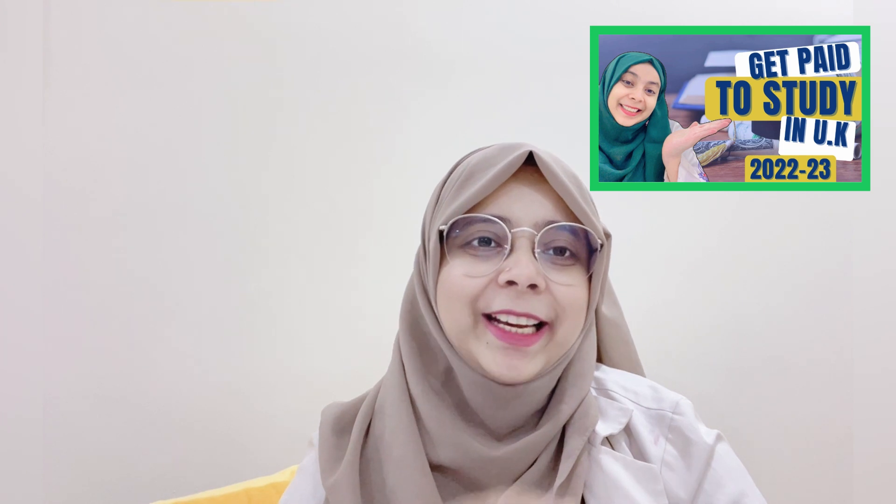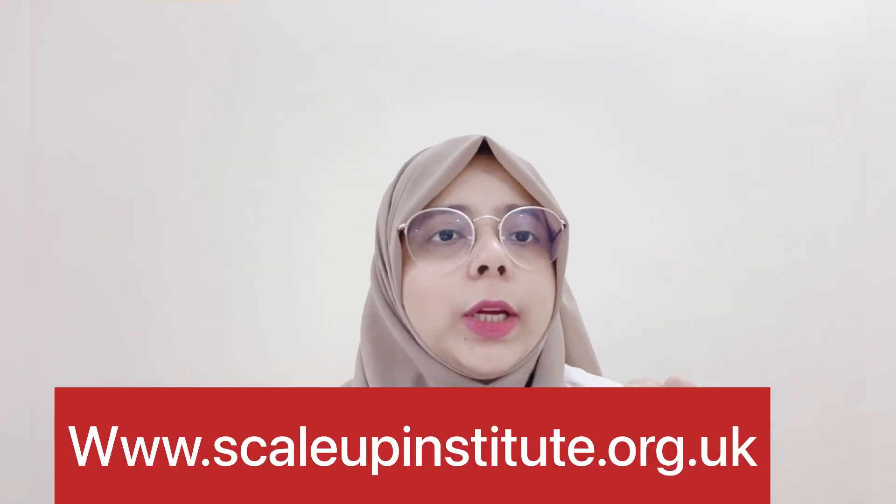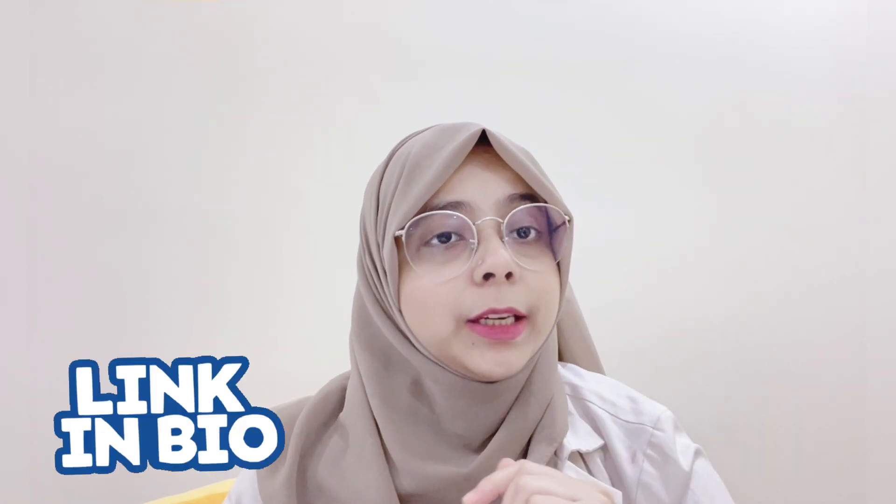One good thing is that if you are already living in the UK, you don't have to show your bank account details. The most important requirement is proof of English proficiency at B1 level. I will provide a link on screen where you can check the list of sponsoring companies, and also a government link in the description box where you can verify whether your graduate qualification and skill level fall under this criteria.